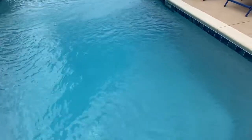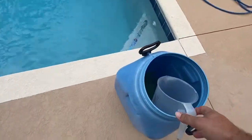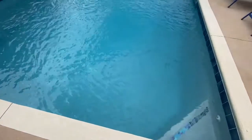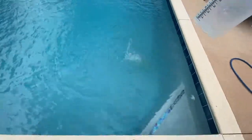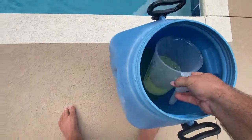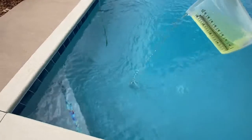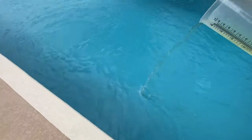The low CYA just wasn't able to protect the chlorine from the Florida sun. And as a result, I'm now once again having to dose the pool with liquid chlorine just to get rid of this algae that's growing in the pool.